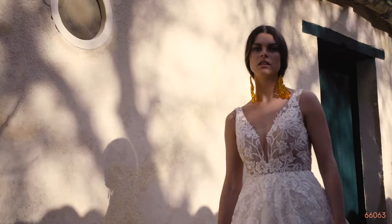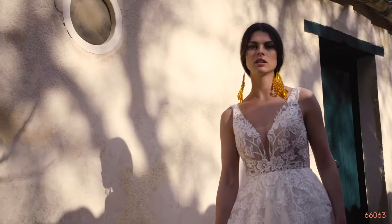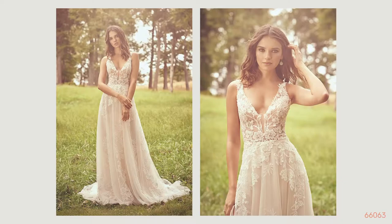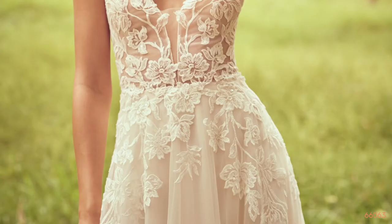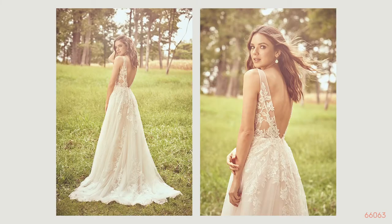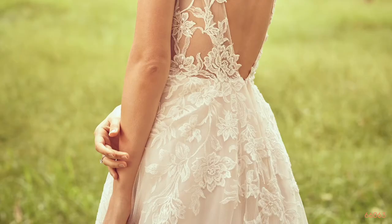Style 66063 is an illusion and lace V plunge neckline with a natural waistline and delicate illusion side cut outs for extra detail. It has a flowy tulle and lace A-line skirt, and the back neckline is low and sexy with a chapel length train. This style is also offered with a lined front option. It is perfect for outside weddings, flatters all body types, and is very lightweight.